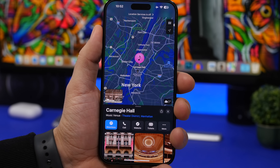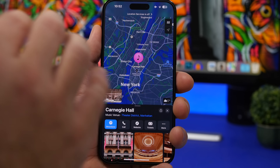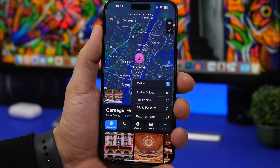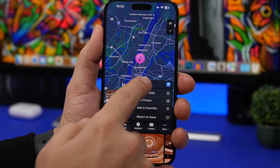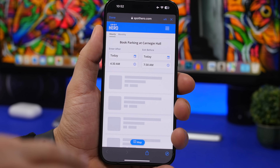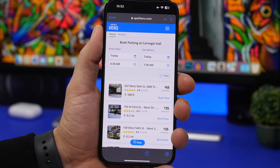One of my favorite new features is in the Maps app — you now have parking options. This works mostly in bigger cities. You go to a location, tap the More button, and at the top it says Parking. Tapping there opens SpotHero within the browser inside the Maps app, so it doesn't take you out of the app. You'll see all available parking spots near your destination, along with prices and everything else you need to know.